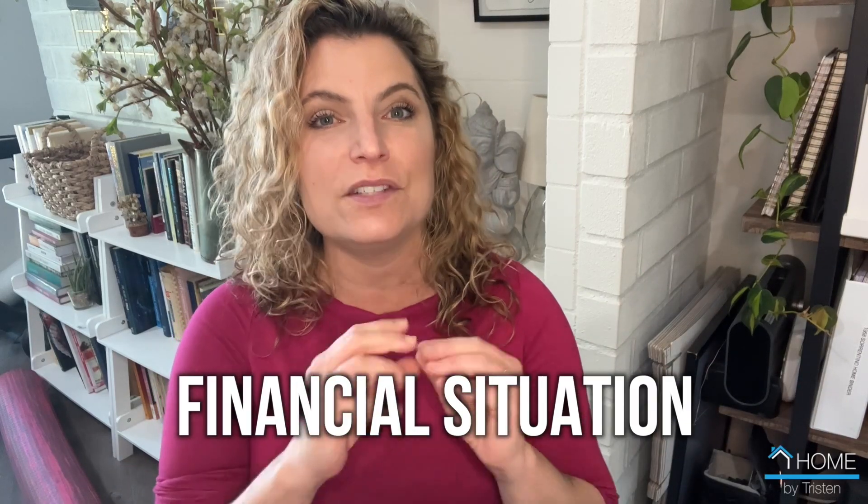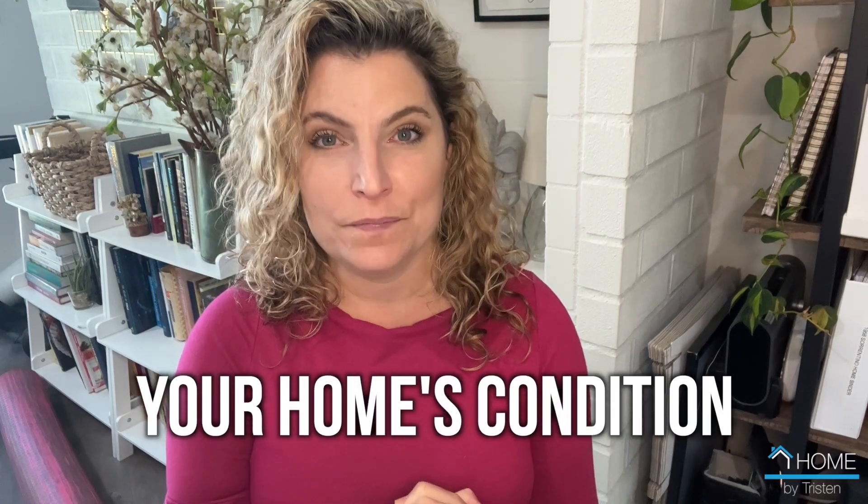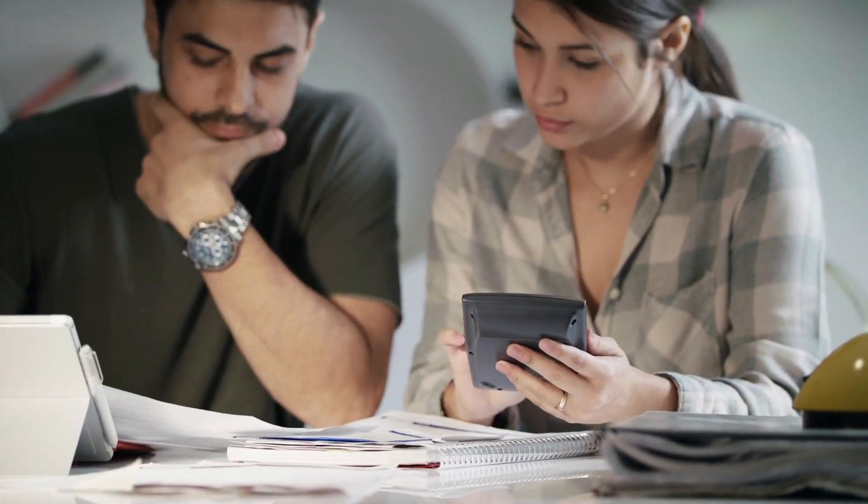The things to consider when you're thinking about selling and buying at the same time are the following. You need to consider your financial situation — do you have any equity in your house that you can pull out in order to buy? You could do a cash-out refinance or a HELOC loan; there are many options when you're looking at your financials. Another thing to consider is the condition of the house you own, your timeline, and the equity of your current home. Understanding the timeline is incredibly important because you can be responsible for two mortgages and really stretch yourself financially, especially if something doesn't go according to plan.